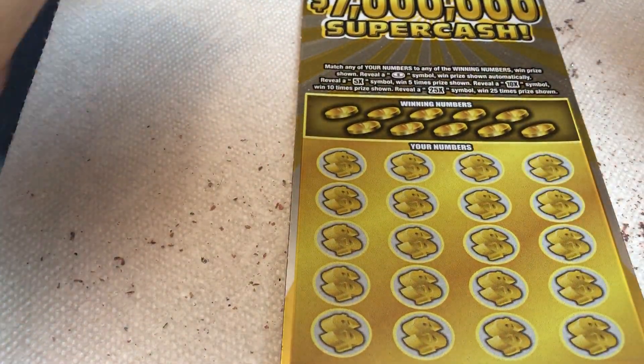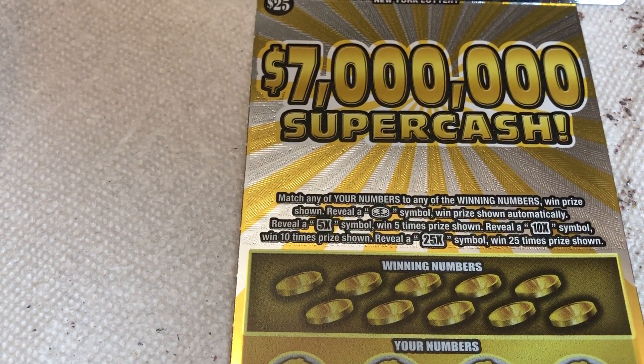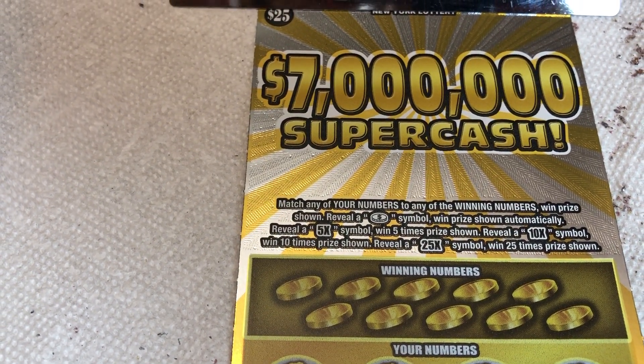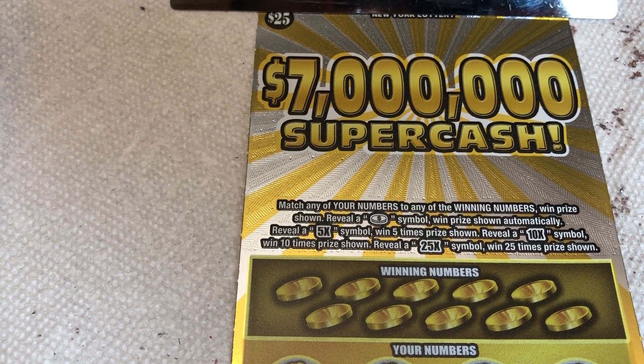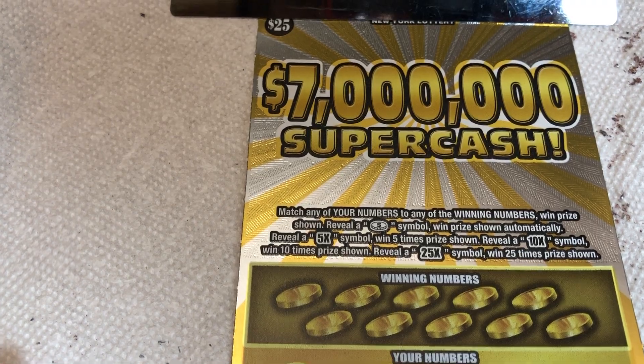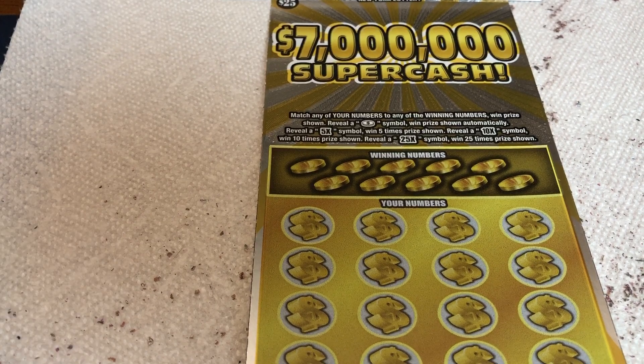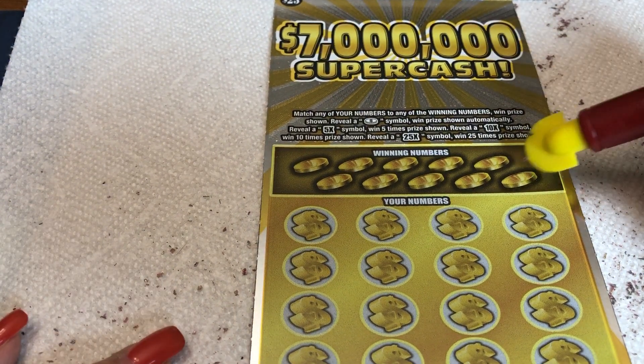So what's the deal? Match any of your numbers with the winning numbers, or you can get a coin — I only pick out the ones that have coins. We can get a 5x, 10x, or 25x multiplier, so you can win up to $7 million. It's a Super Cash ticket.